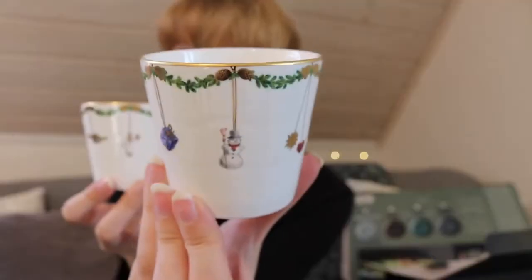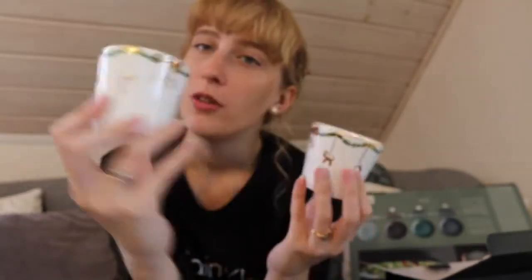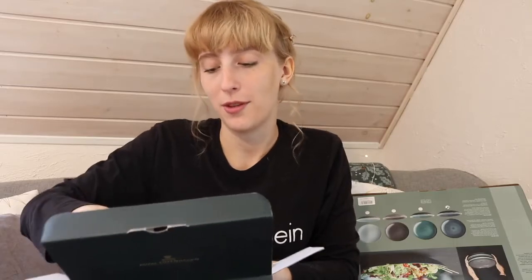These next ones from the Royal Copenhagen Star Fluted Christmas range I think you can use for whatever you want — maybe for candles or as mugs. They have the same very nice pattern. I'm thinking maybe I'll put nuts in them or use them for candles. I'm so happy about everything here and very grateful for the people who were kind enough to give them to me.